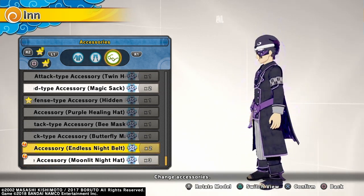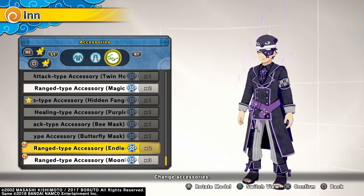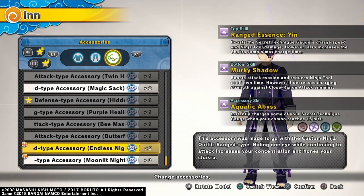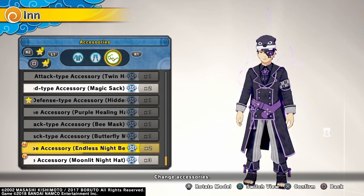So there we have it y'all — the new Kiba swords, the new range outfit, and two new accessories. Shinobi Striker came through, I see y'all out there.